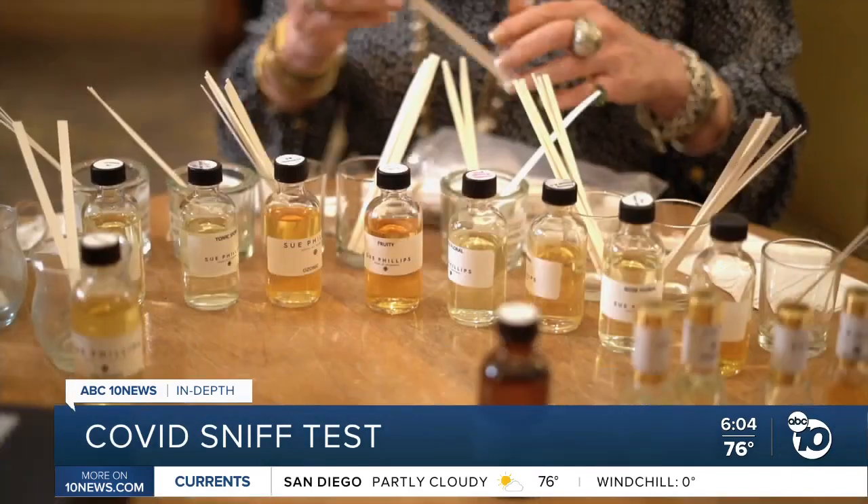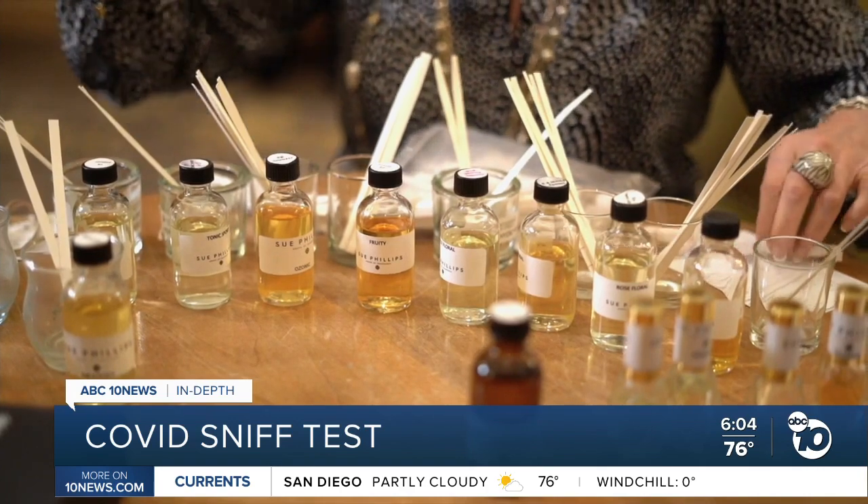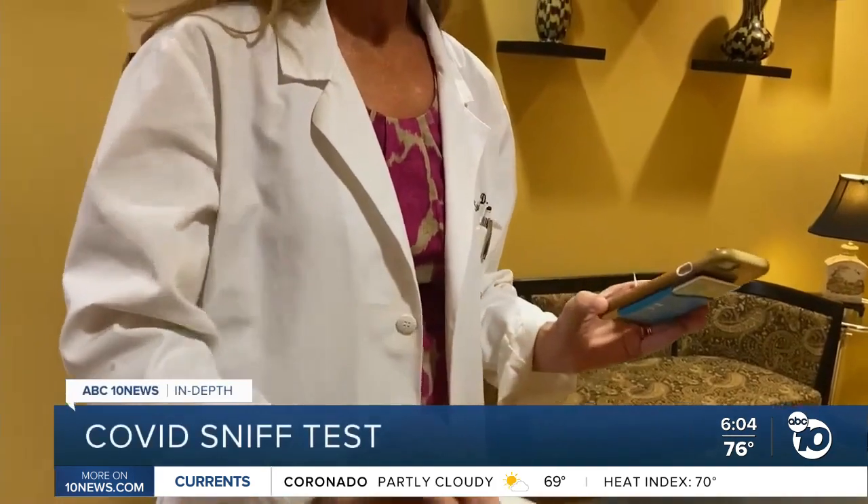"Don't smell a thing — nothing at all. Nothing." By now, we've heard plenty of stories of people contracting COVID and losing their sense of smell. It happened to Dr. Sarah Davis's daughter last summer. They knew she had been exposed to COVID, and then all of a sudden she really noticed a diminished sense of smell. That's why the Dallas-area family physician developed this.